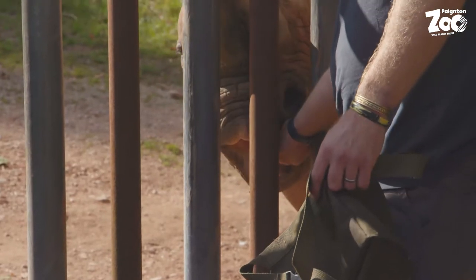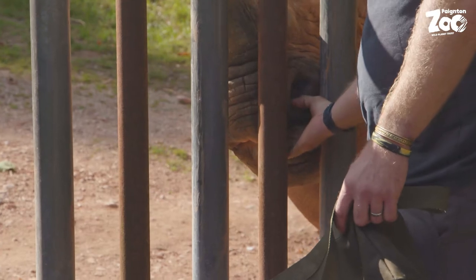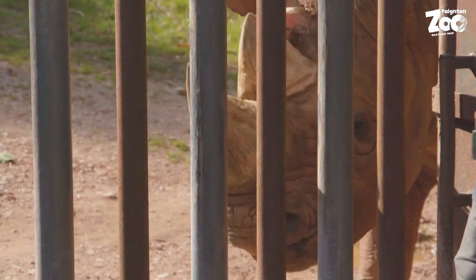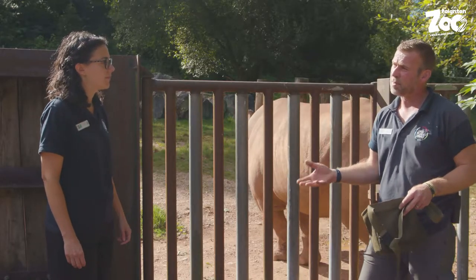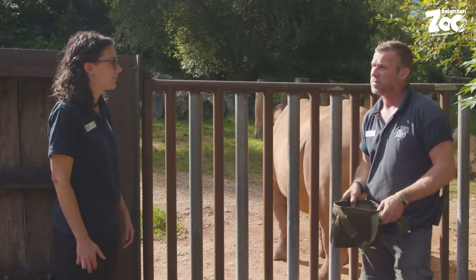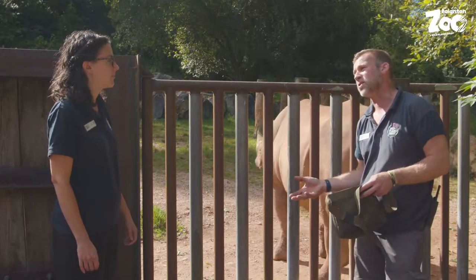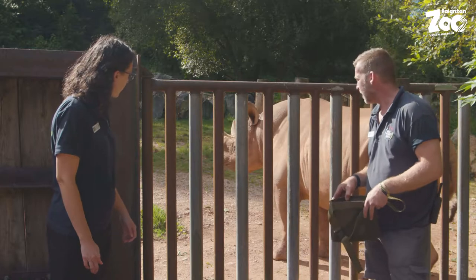Is there anything we do, as well as having the rhinos here at Payton, to support black rhinos in the wild? We support conservation projects out in the wild. Part of what the zoo does is become a revenue stream for these projects, so we do send money out there, and we also do practical things like sending old uniform for the rangers to wear.